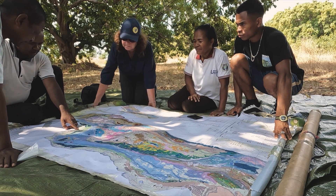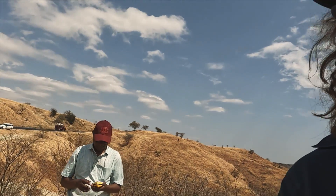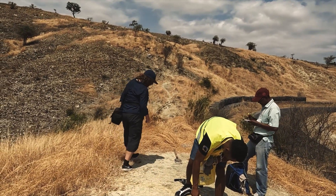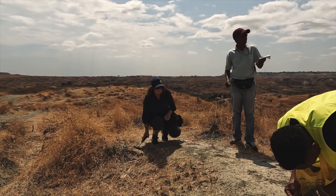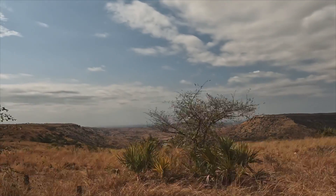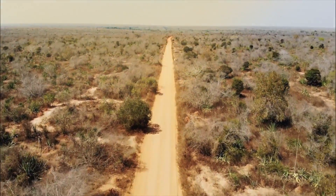Vivi Vaida is a paleobotanist and as such works with extinct vegetation. Through photos from Vivi's colleagues, we can follow her expedition to Madagascar. On the large island off the east coast of Africa, she is now mapping the mass extinctions that previously occurred on Earth.